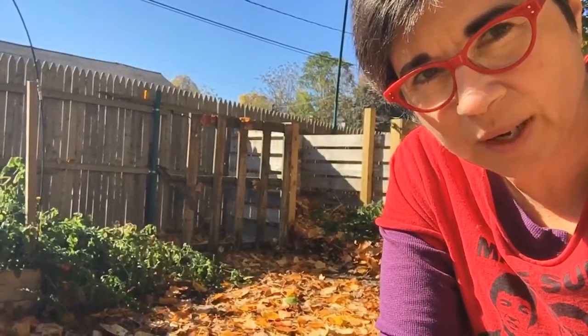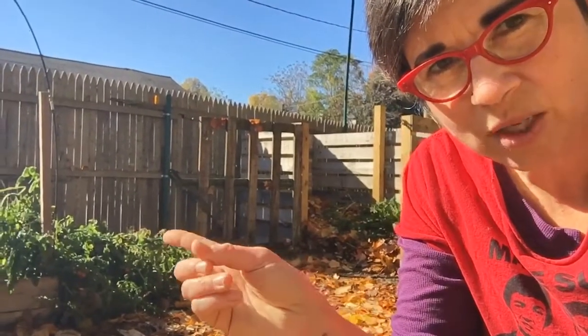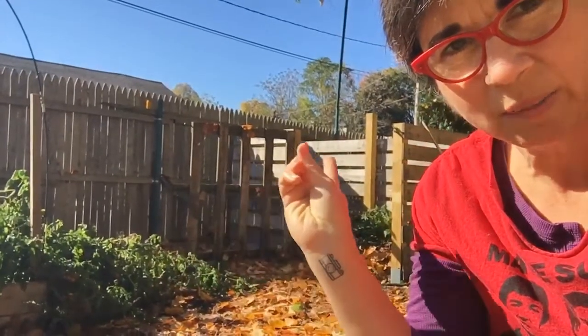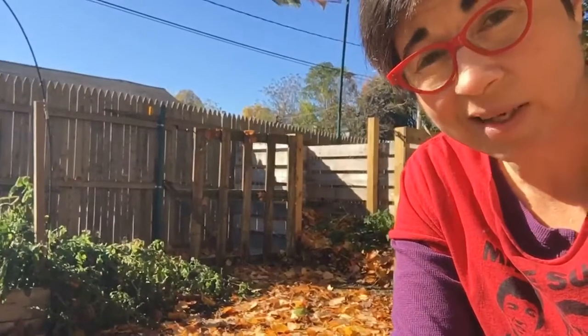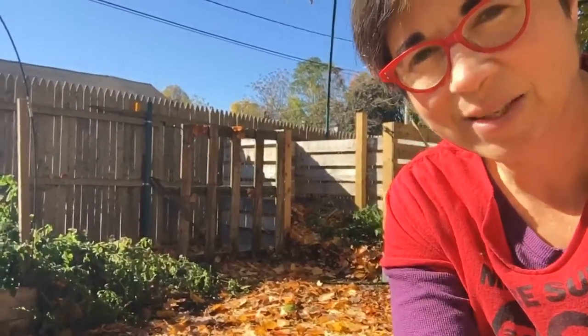Until we start working together, what I'm going to be doing is pulling out all of those wilty tomatoes in the background and putting them into my compost pile. And I'm going to get some pretty rich nutrient soil next year. See you soon!